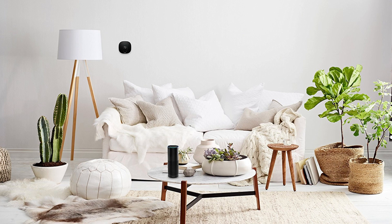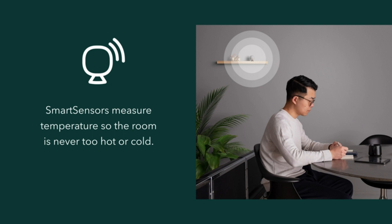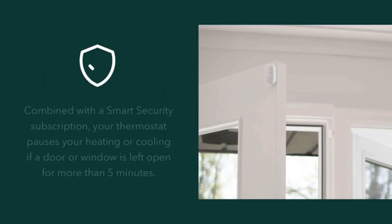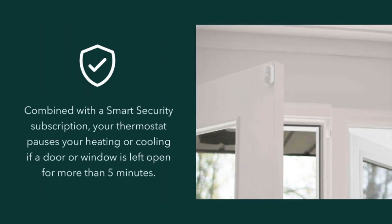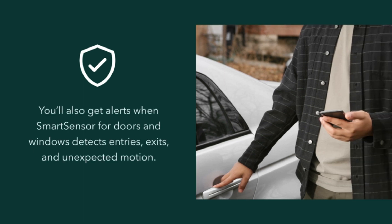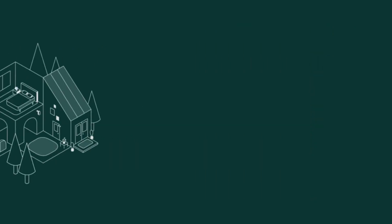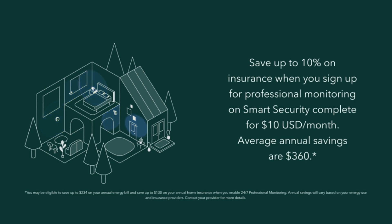Conclusion — a smart investment in comfort and sustainability. Overall, the Ecobee 3Li smart thermostat is a fantastic choice for those seeking a smart, easy-to-use thermostat that improves home comfort while also helping to save energy. With its straightforward installation, intuitive control, and advanced functionality, this thermostat is a valuable addition to any home — not only saving you money, but also contributing to a more sustainable future.